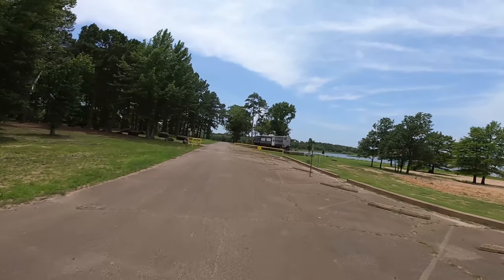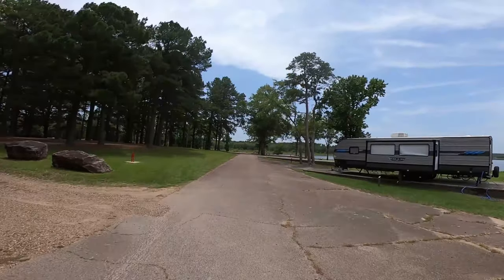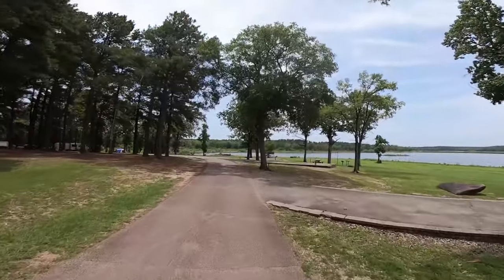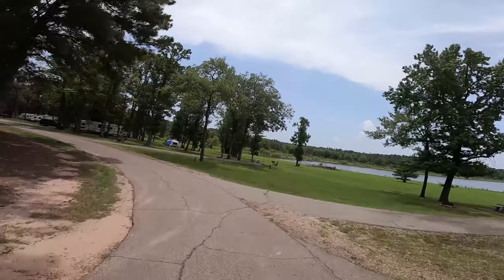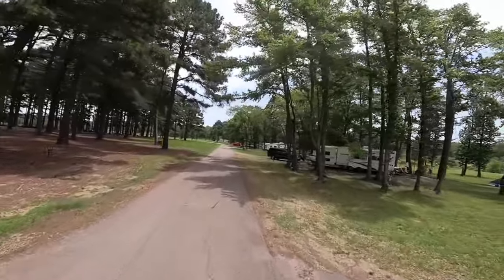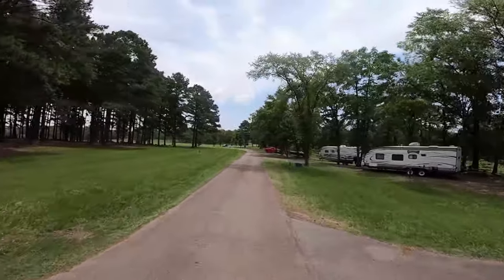I believe there are four loops. I know there's three full loops and kind of a dog bone looking thing. Most of the campsites in Pine Creek Cove are really nice. There are a few that are not, and I'll show you those.